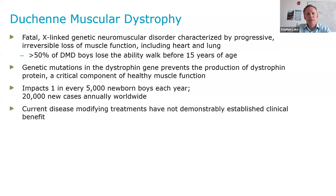Duchenne muscular dystrophy is a fatal X-linked genetic neuromuscular disorder characterized by progressive irreversible loss of muscle function, including in the heart and lung. About half of DMD boys lose the ability to walk before they're 15 years of age, and the vast majority do not survive beyond their 30th birthday. DMD impacts one in every 5,000 newborn boys each year, and there are about 20,000 new cases annually worldwide.